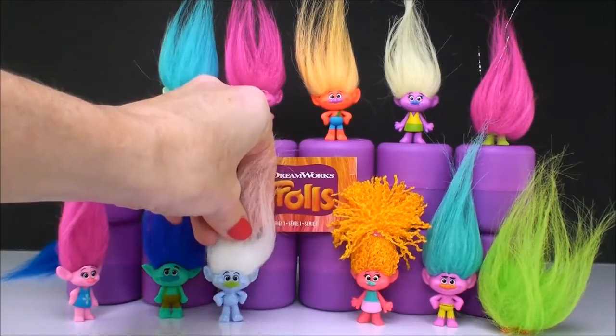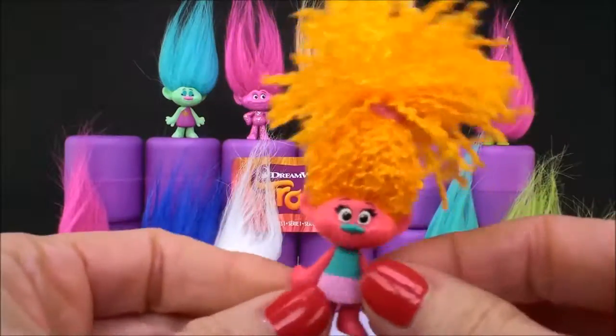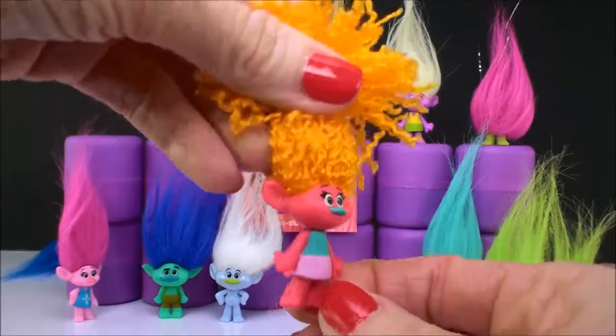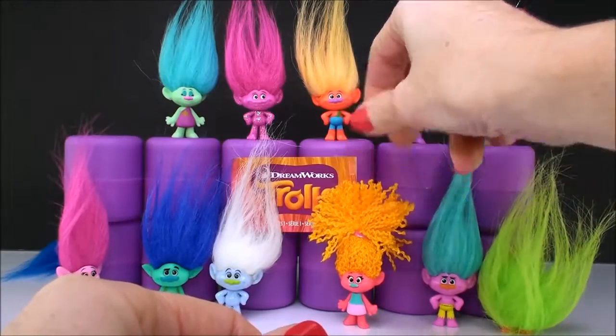These guys are so hard to stand up — they're so top heavy with all that crazy hair. And here we have Miss DJ Suki. She is our resident DJ in Troll Village. She loves to spin the tunes and get the party started. I just love all of her hair. She's another obvious one.